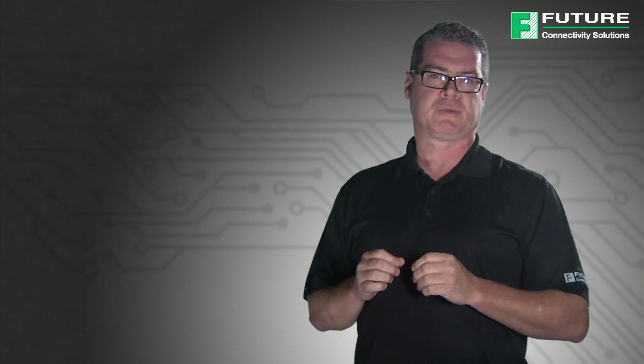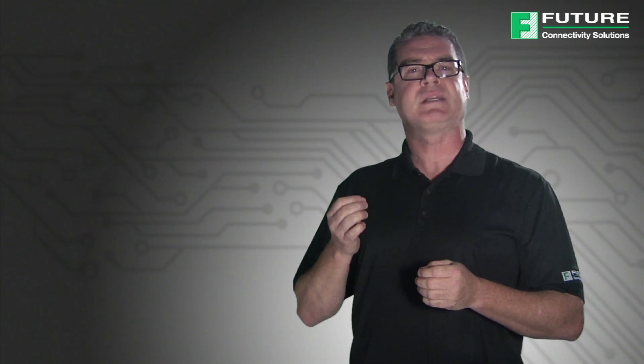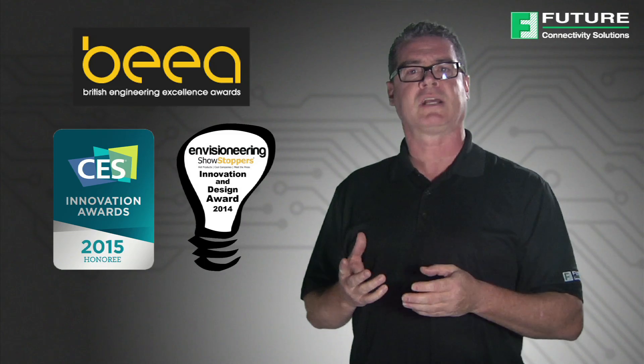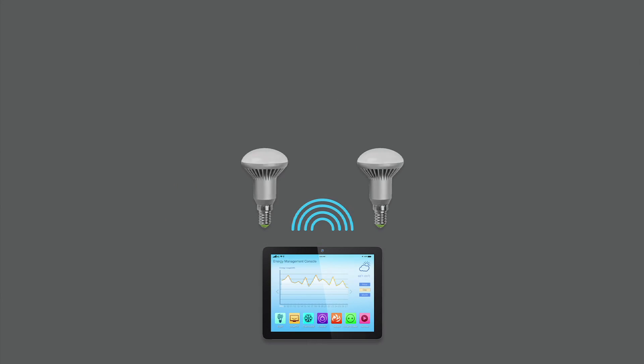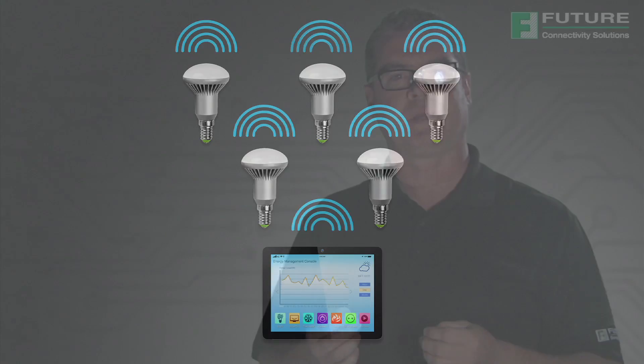Many of the leading module suppliers have already adopted CSR Bluetooth Smart in order to allow developers to integrate CSR's award-winning technologies easily and cost-effectively into their applications. CSR Mesh enables Bluetooth low-energy devices to not only receive messages and act upon them, but also repeat those messages to surrounding devices, therefore extending the range of Bluetooth Smart and turning it into a mesh network for the Internet of Things.